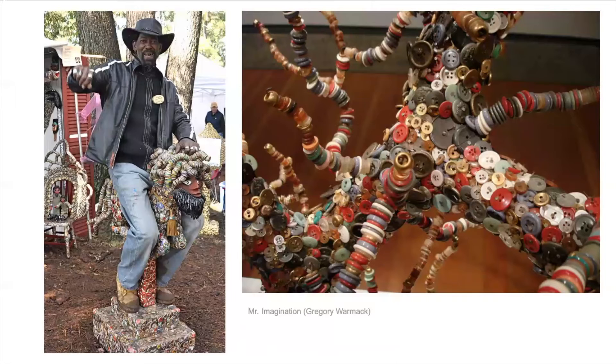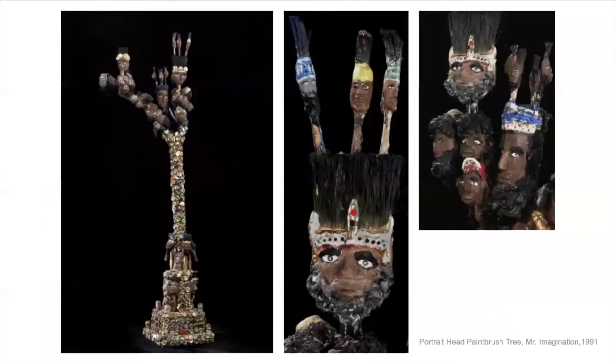This is an artist called Mr. Imagination. He died in 2012, but he was a self-taught artist — called an outsider artist, which just means an artist who doesn't have formal training. He didn't go to college or art school, but that doesn't change that he's an artist and the work that he made. Here are sculptures he made out of found objects using buttons and bottle caps and things. You can see all the crazy hair on this one, and the horse that he's riding. Here's a portrait paintbrush head — he used paintbrushes, bottle caps, and clay to make these head sculptures. He said this one was inspired by a dream where he had all these heads and he was a god.